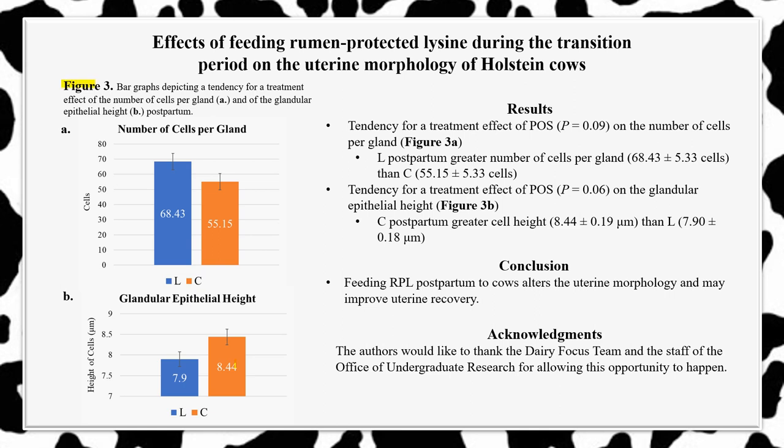As depicted in Figure 3a, cows which received rumen-protected lysine in their diets postpartum expressed a greater number of cells per gland than cows which did not receive lysine postpartum—68.43 cells compared to 55.15 cells, respectively. This suggests that cows which received lysine postpartum experienced less inflammation, and their cells were therefore able to naturally proliferate.